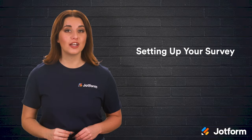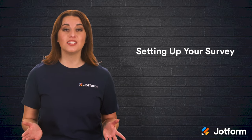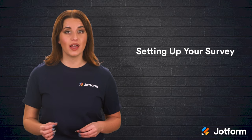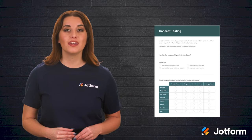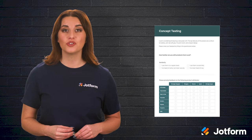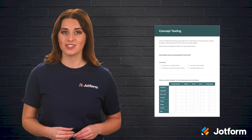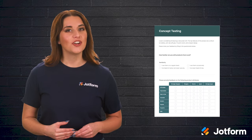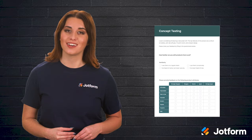Now you know the four key questions you should be including in all your concept testing surveys. But simply knowing which questions to ask isn't going to get you the feedback you need. You have to make sure your survey is accessible and as easy to use as possible. This is where JotForm comes in. Utilizing JotForm can help ensure that your product concept testing is a success. You can build your own survey from scratch or simply use one of JotForm's concept testing survey templates, which are ready to use and can be easily customized to fit your needs. You can also try offering prizes or coupons for customers who decide to give feedback.